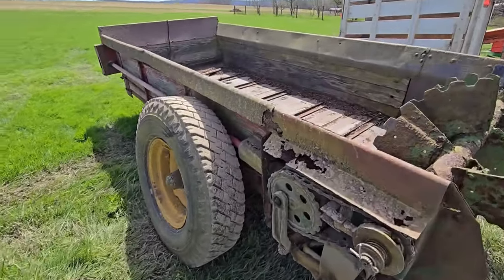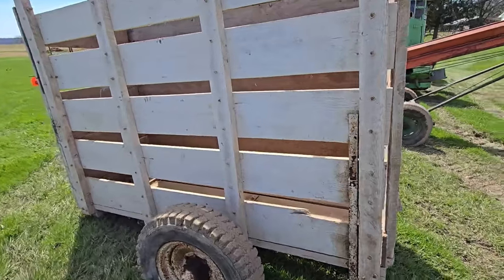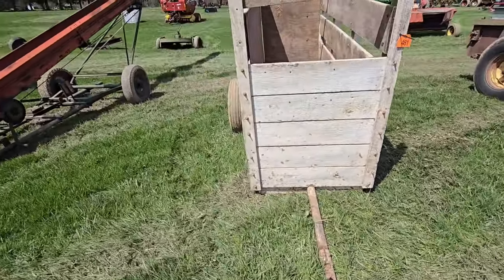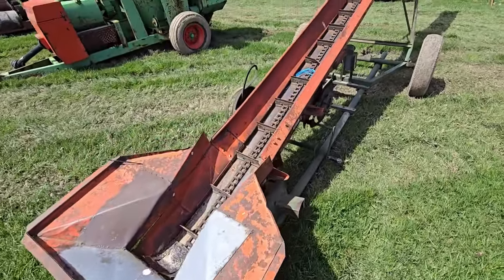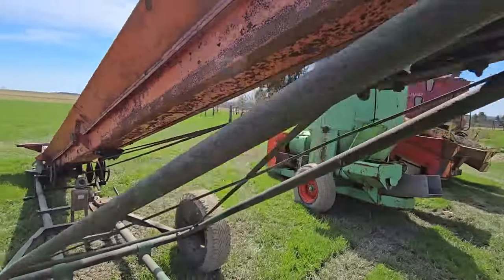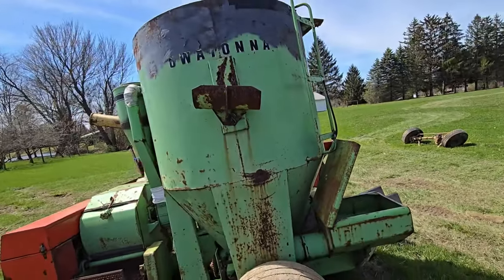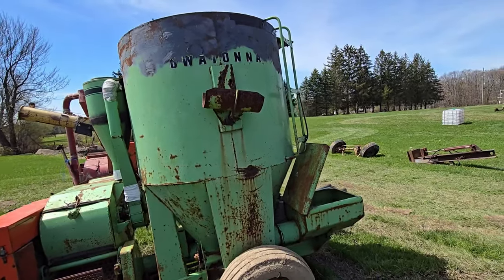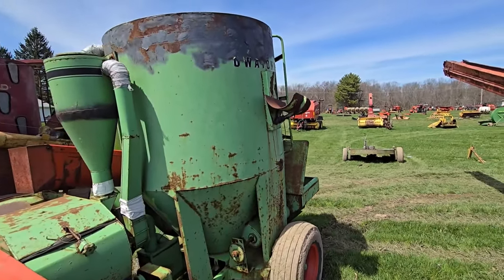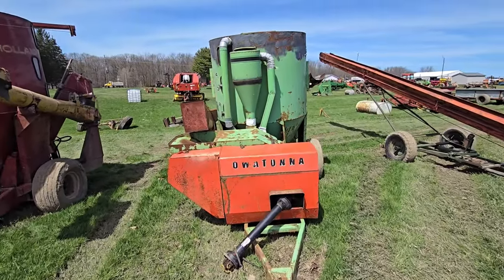Here's an old manure spreader. This looks like a cow or calf carrier — whatever you want to haul in it. It's got a hitch on it. Here's an elevator, grain elevator. Here we got a mixer grinder — OMC. The brand name is something I can't pronounce. Some of the stickers are missing. Never heard of that — it's a grinder mixer. And here's a New Holland 357.